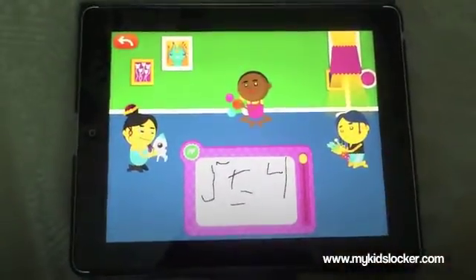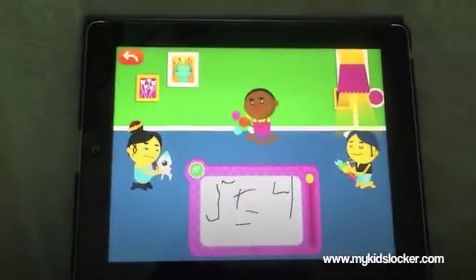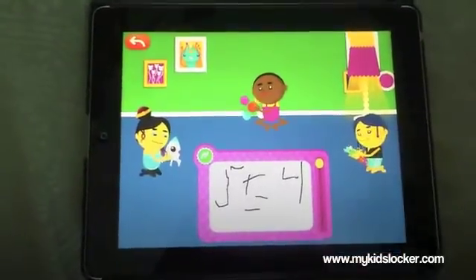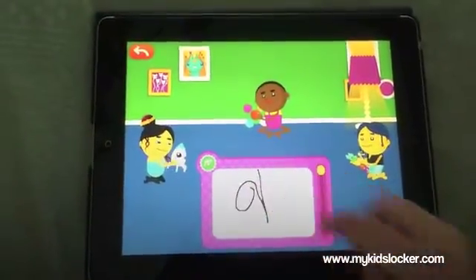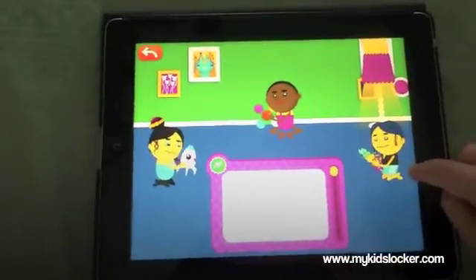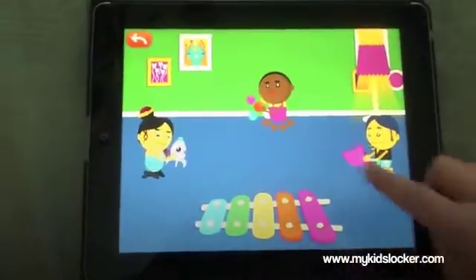What does it equal, Sarah? Nine! Good — put the nine there. Let's give the answer right there — wonderful! And then we can actually look at the other toys as well. Let's try the other toy — wonderful!